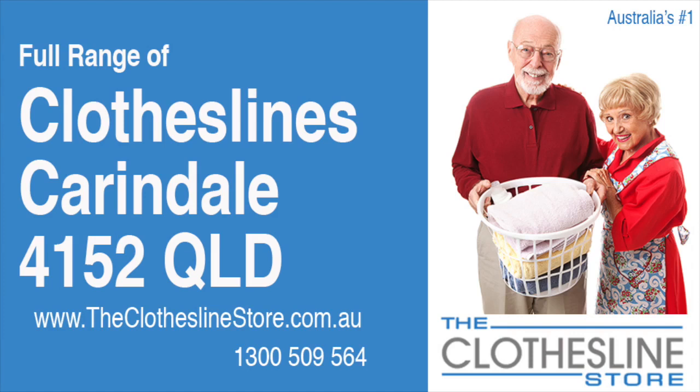Hello and welcome to the Clothesline Store. If you live in Carindale, Queensland, postcode 4152, and are looking for a new clothesline with an installation and removal service option, we have a solution for you.